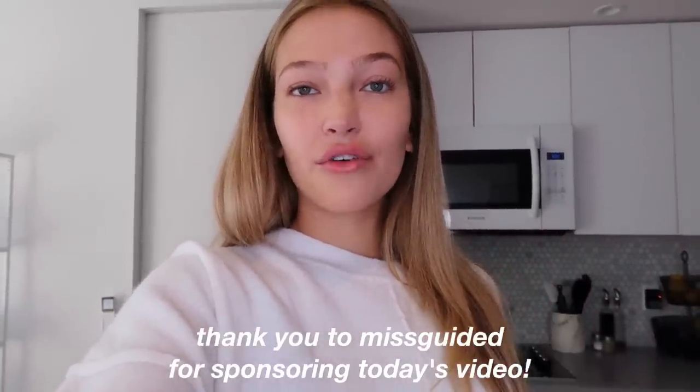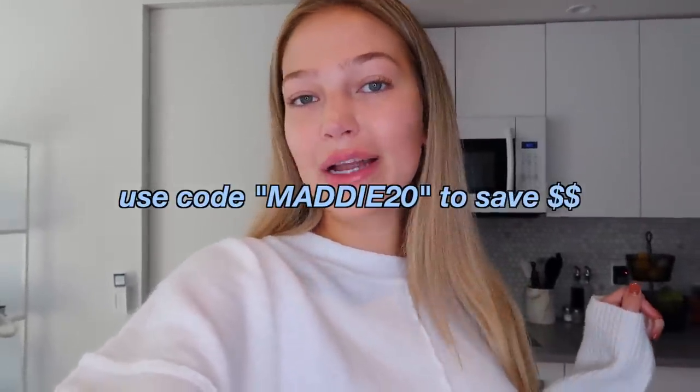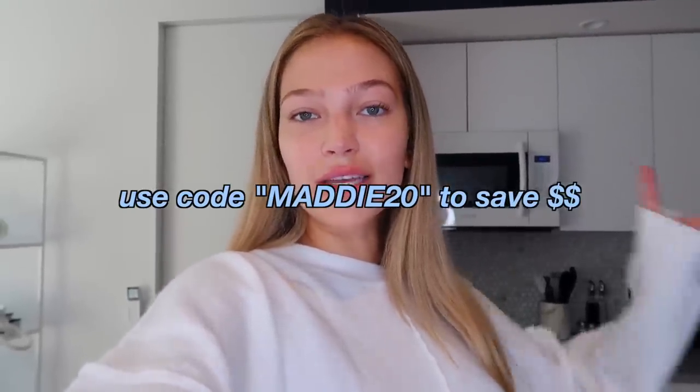We're gonna start off this vlog with a little haul. I have a bunch of new stuff from Missguided that I just got — you guys know I absolutely love working with Missguided. They have so many cute and trendy pieces on their website. I have lots of fall pieces to show you: sweaters, pants, shoes, so many cute things. Thank you so much to Missguided for sponsoring today's video. I'm going to be linking everything down below, and you can also use my discount code to save a little extra money on your order.